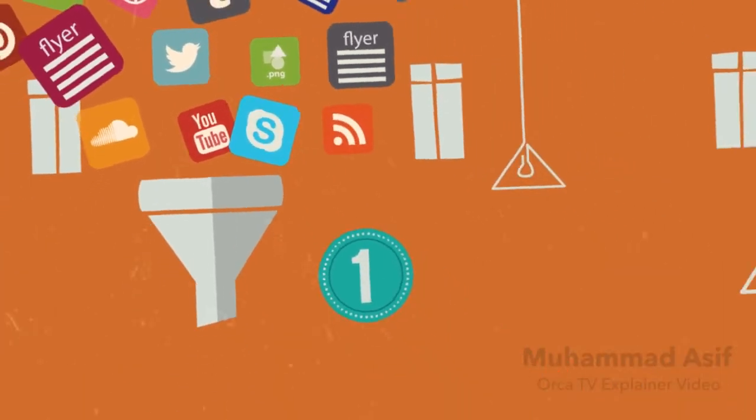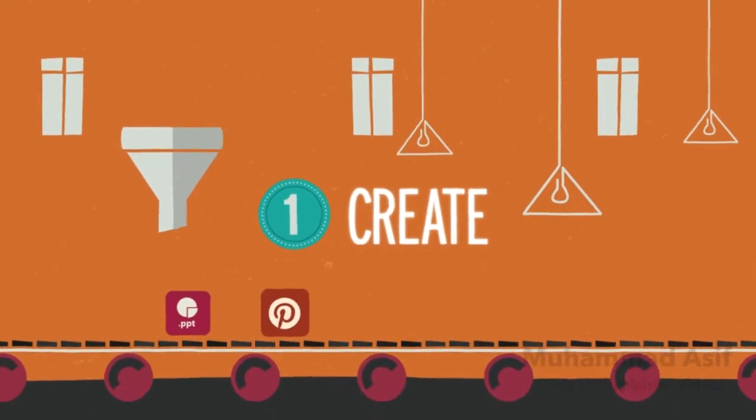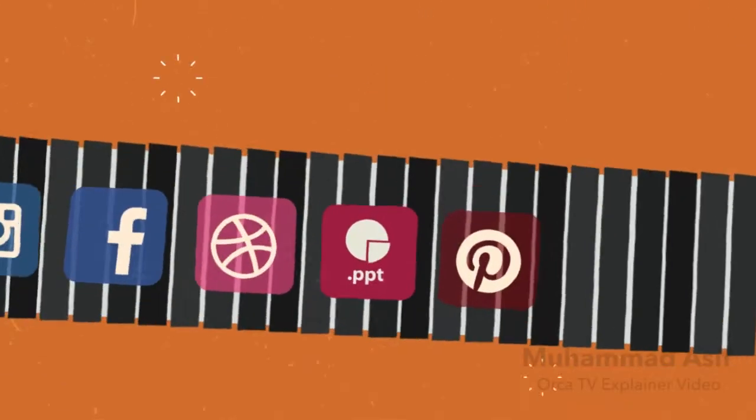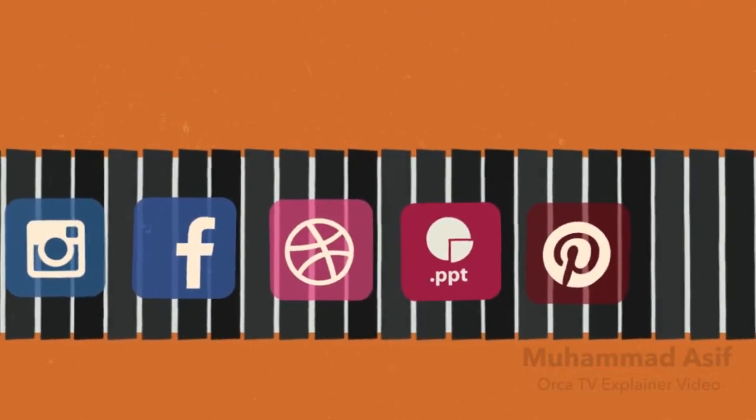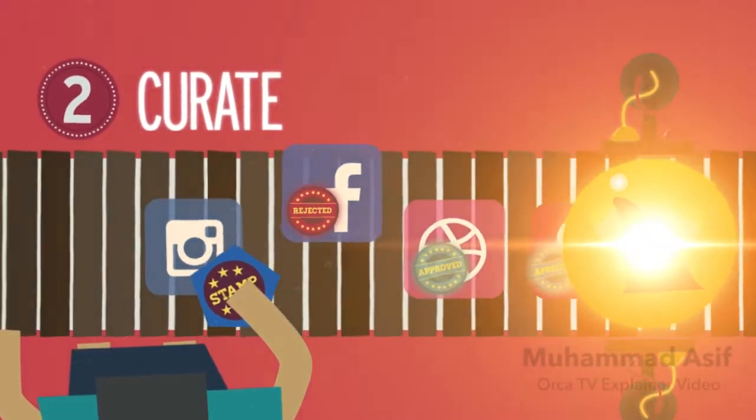First, OrcaTV works closely with faculty and students, teaching them how to create and submit engaging videos, flyers, and university-approved social media. Next, all submitted content is carefully reviewed before being displayed.